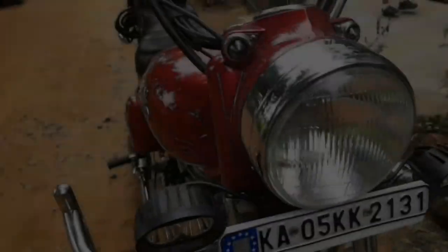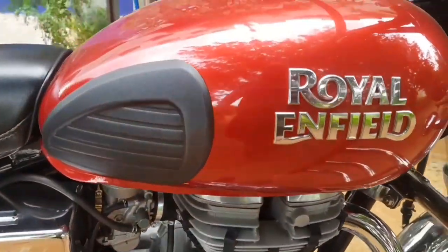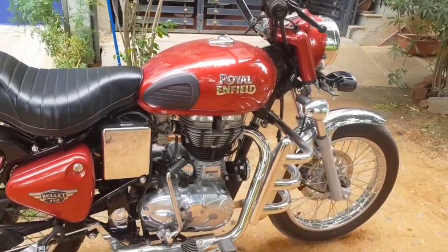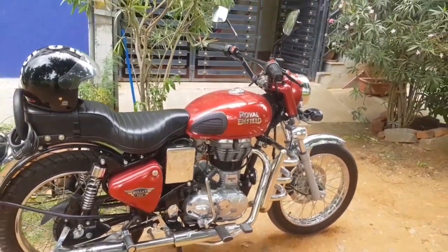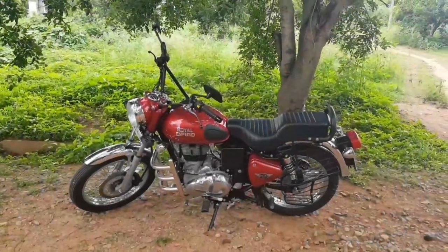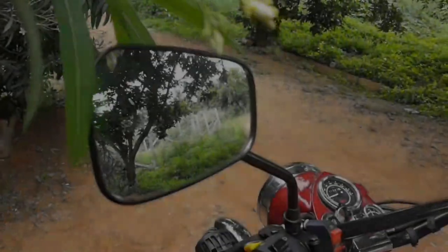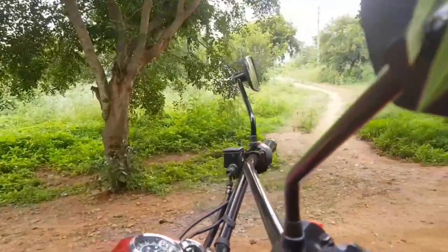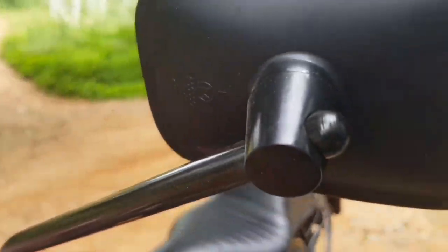Another look at the tank pad from up close. If you see, the height of the Electra has risen significantly and it's quite comfortable. There's another look of my bike from the other side — notice the height including the mirrors. A close-up view of the Avenger mirrors that I went for; I paid about 500 bucks for this set.